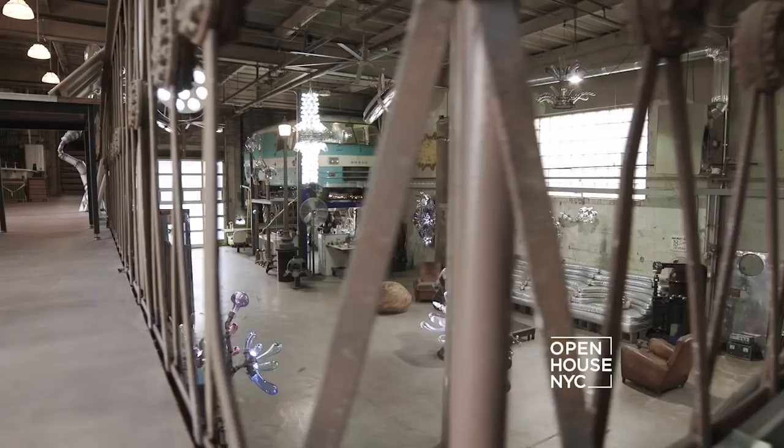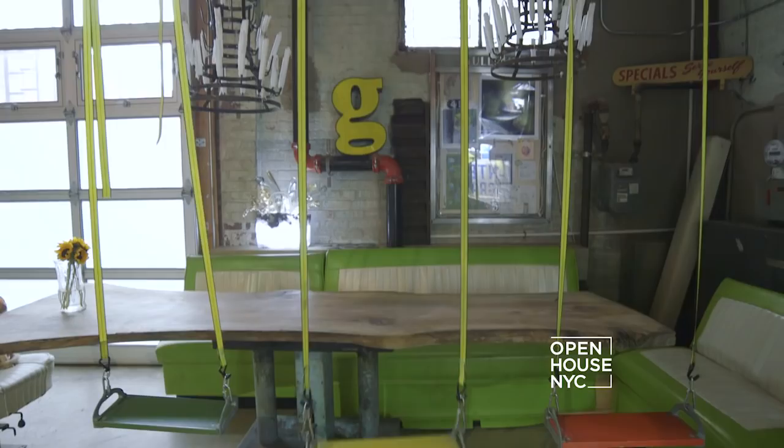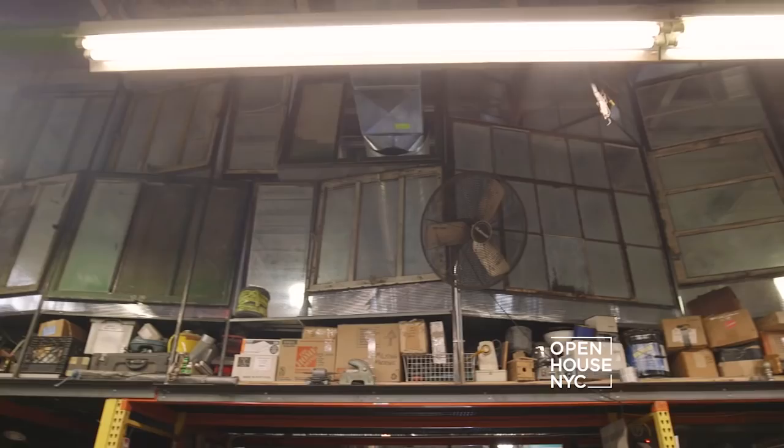Welcome back! We continue our look at creative spaces with a peek inside the workshop of artist Randy Palumbo. This is a true creative wonderland with genuine surprises at every turn. Take a look.